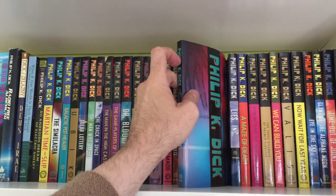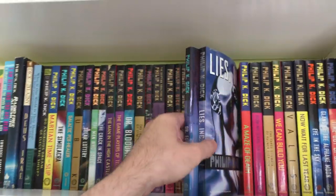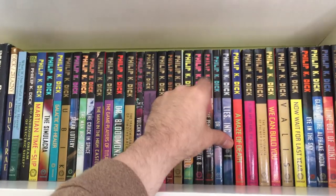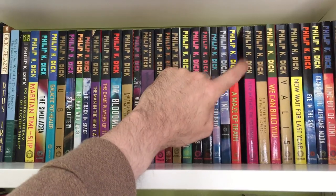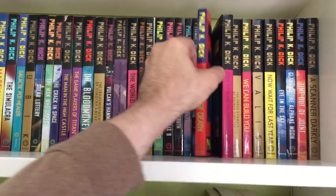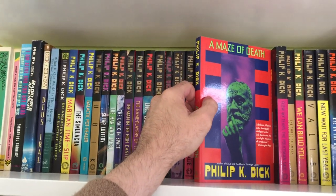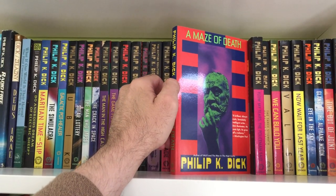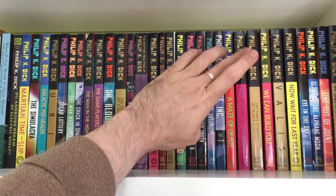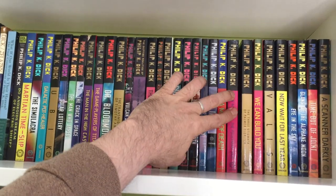I've never actually read Dr. Futurity or Lies Incorporated, so I have a couple that I still need to read. Maze of Death — probably my least favorite Philip K. Dick novel. Just an absolutely dreadful examination of some of the worst people I've ever read. Can't stand that book. Flow My Tears, The Policeman Said — great novel.